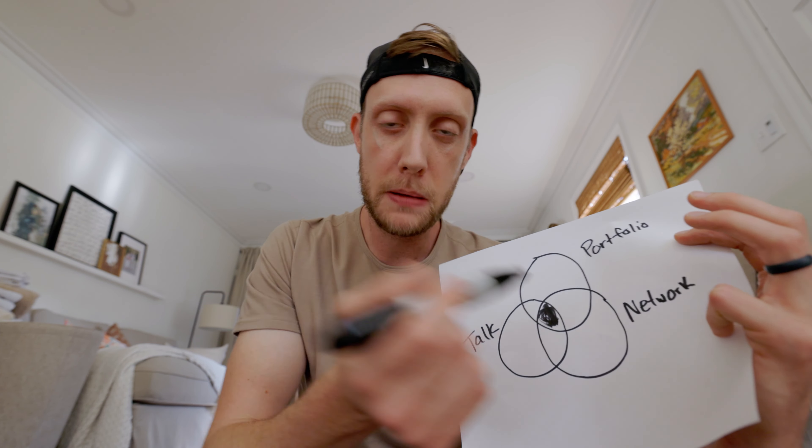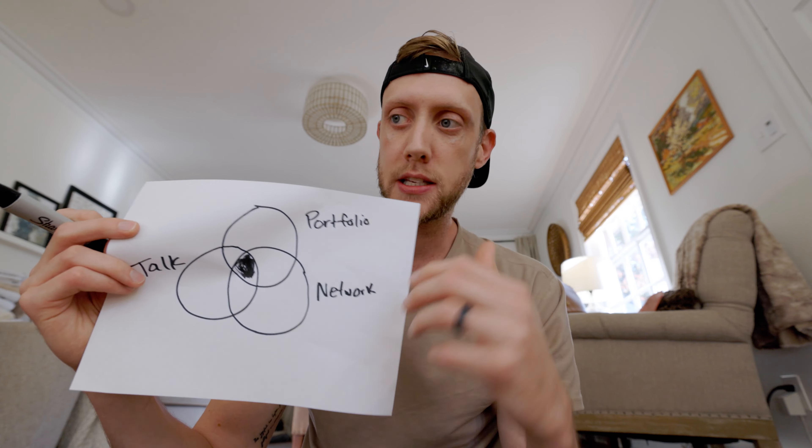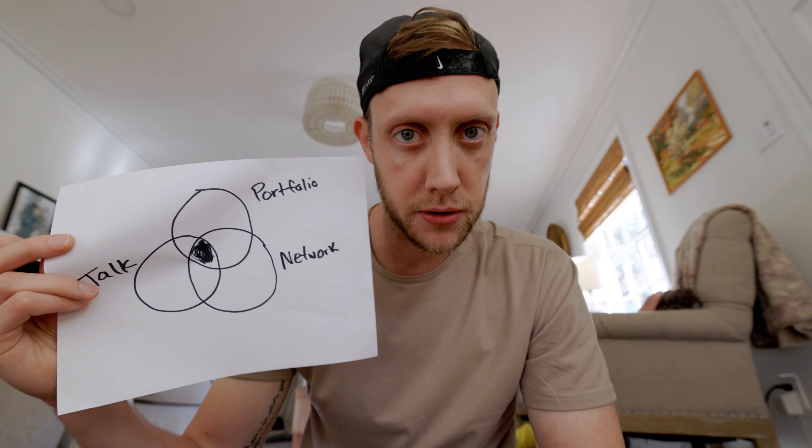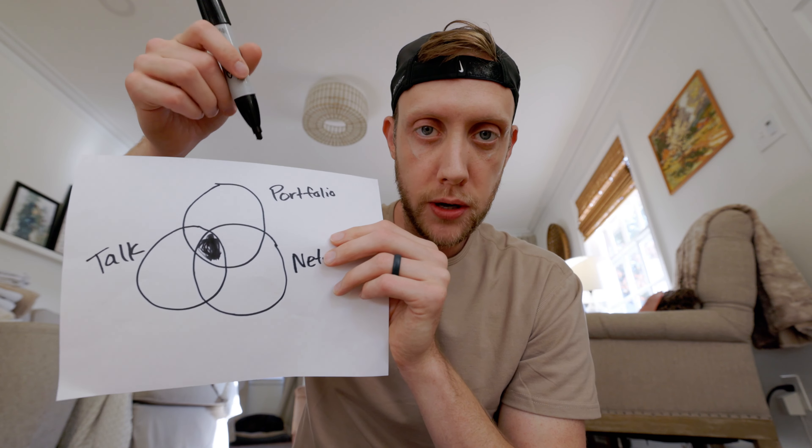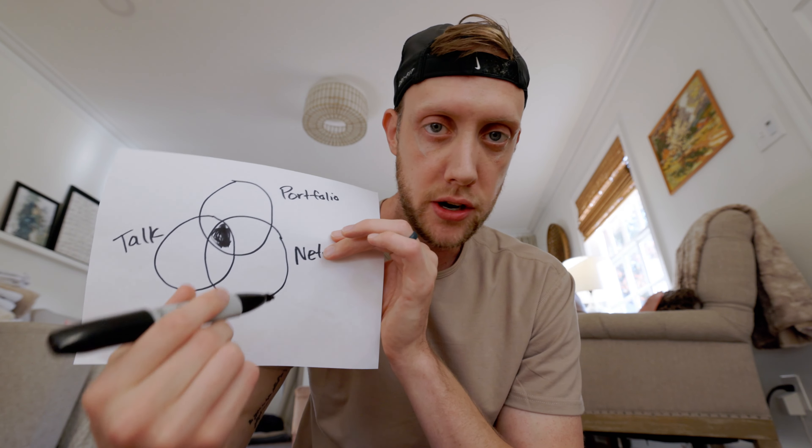If you only talk about what you do but there's no portfolio to back it up, your talk is pretty much cheap. If you're not relying on the relationships and trust you already have, it's going to be very difficult to get strangers to buy from you. And if you only have a portfolio but you're not showcasing it, not talking about it, not sharing it with your immediate network — what's the purpose of having that portfolio?